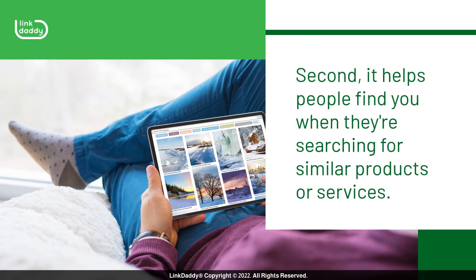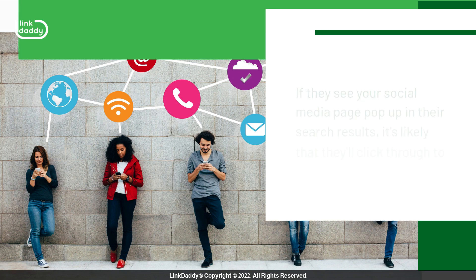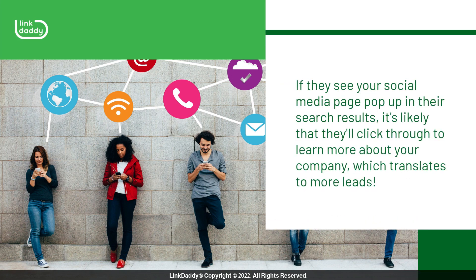Second, it helps people find you when they're searching for similar products or services. If someone is looking for a product like yours but they don't know how to describe it, they may search using words like 'cheap' or 'affordable.' If they see your social media page pop up in their search results, it's likely that they'll click through to learn more about your company, which translates to more leads.